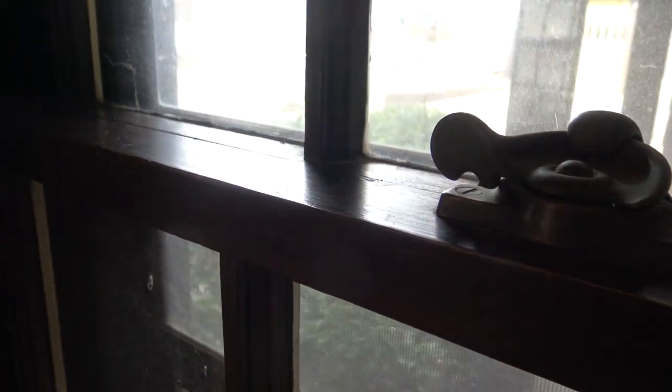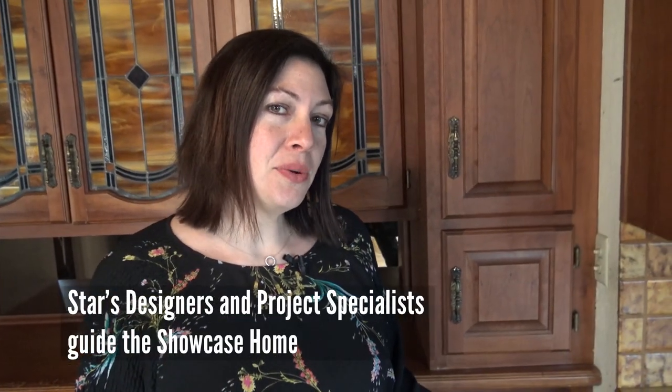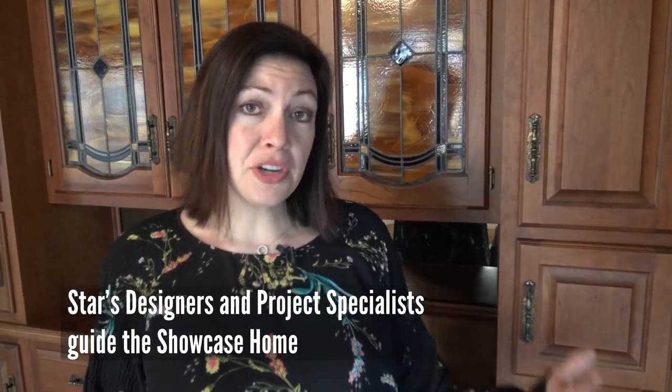Hi, this is Kelly Desestra with Star Lumber and I'm in the Star Showcase home. I purchased this house about a month ago and one of the reasons we got it is it has great bones — it just needs a lot of updating. There are a lot of elements that we love, like the stained glass behind me, beautiful windows, and beautiful hardwood floors that can be restored.